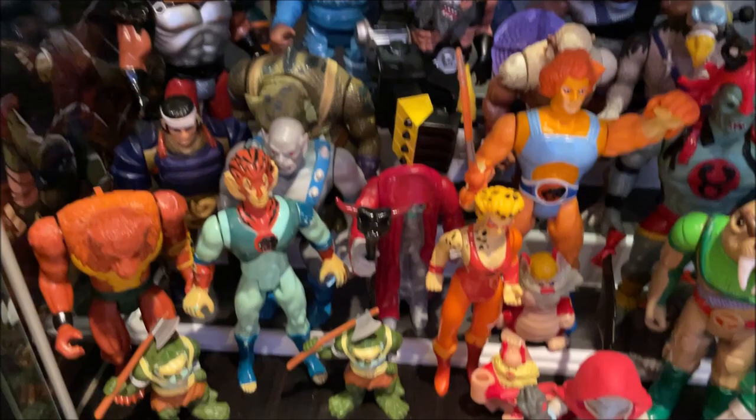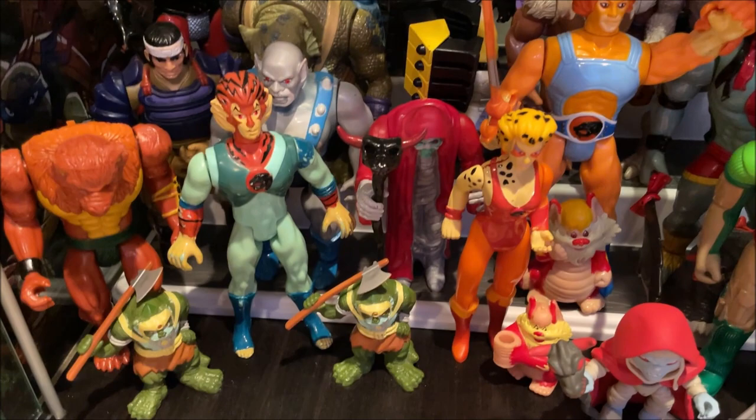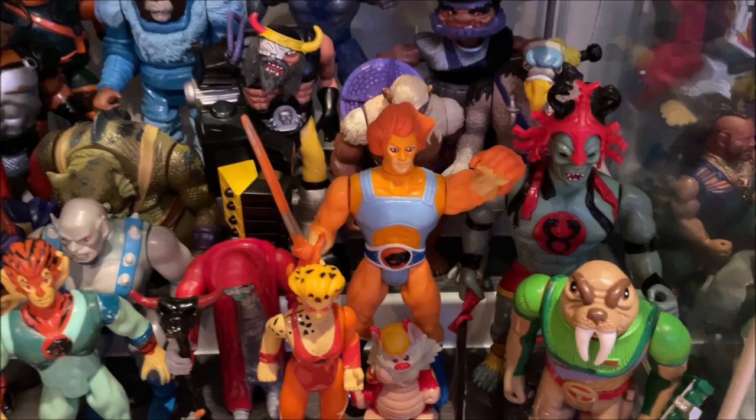And then down here are my Thundercats — I had to throw them up there because I just kind of ran out of room; they're not a core collection but they're fun. Definitely a pivotal moment in 80s children's pop culture, the Thundercats. And they're my buddy Andy's favorite — I know that.